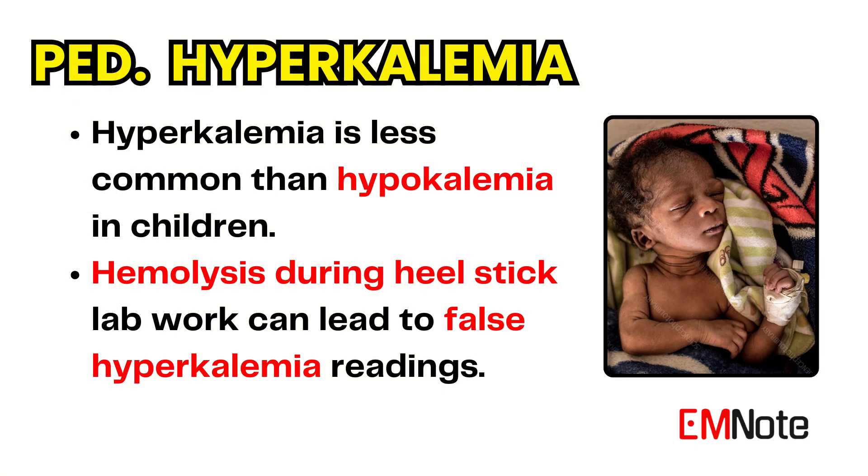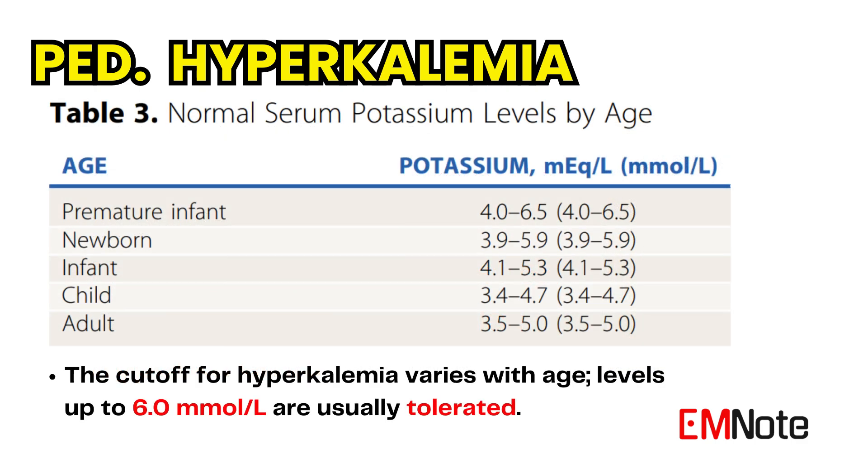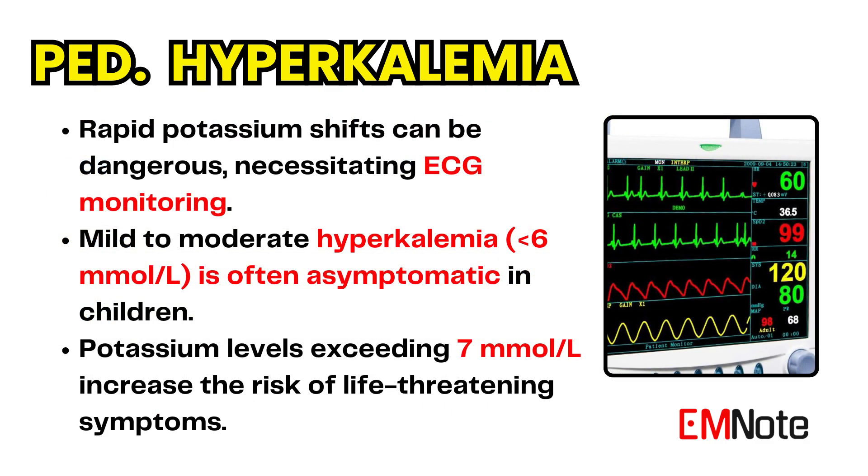Hyperkalemia is less prevalent in pediatric patients compared to hypokalemia. However, hemolysis in patients who undergo heel stick lab work is not uncommon. The cutoff for determining hyperkalemia is contingent upon the age of the patient. Typically, levels up to 6.0 millimoles per liter are well-tolerated in children, unless the shift is rapid.